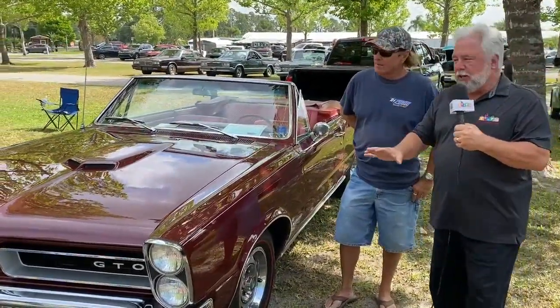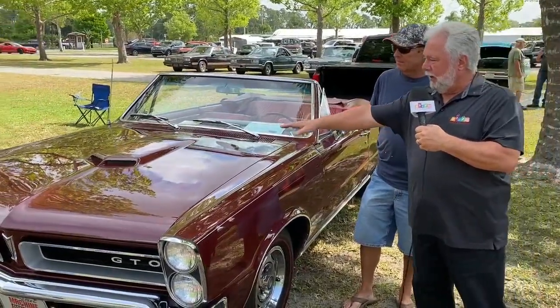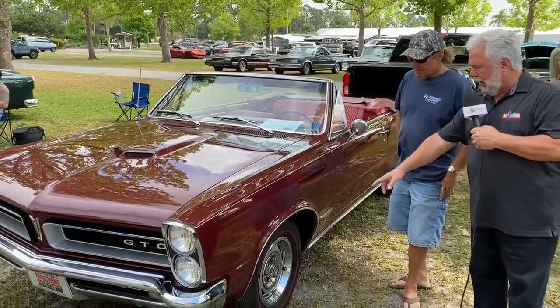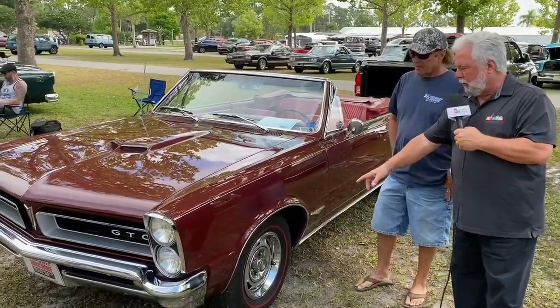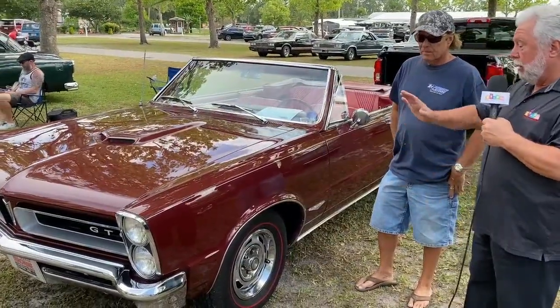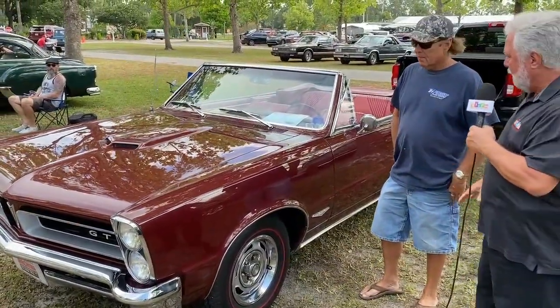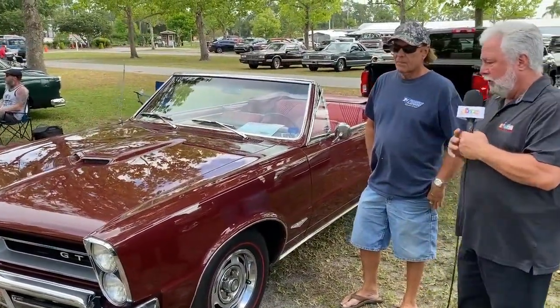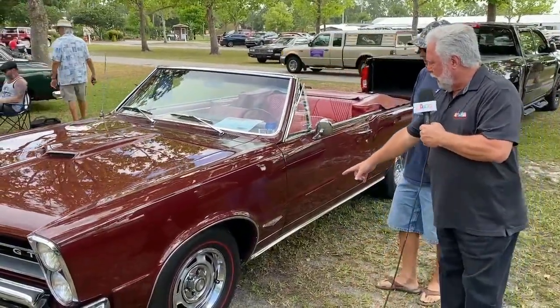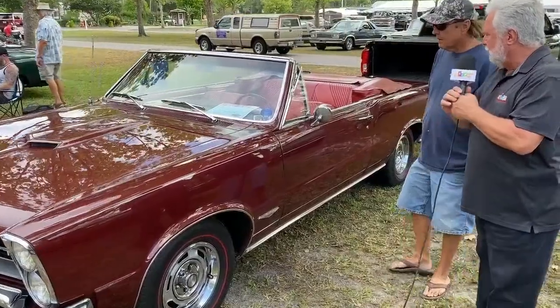Now, this has such neat features on it back then that they put on the hood, like a hood scoop. Also, I see you've got the rally package on there, the rally wheels, along with the very rare redline tires, which they now reproduce, which really adds a lot to a neat old Pontiac convertible like this. Of course, it has badging down here on the fender.